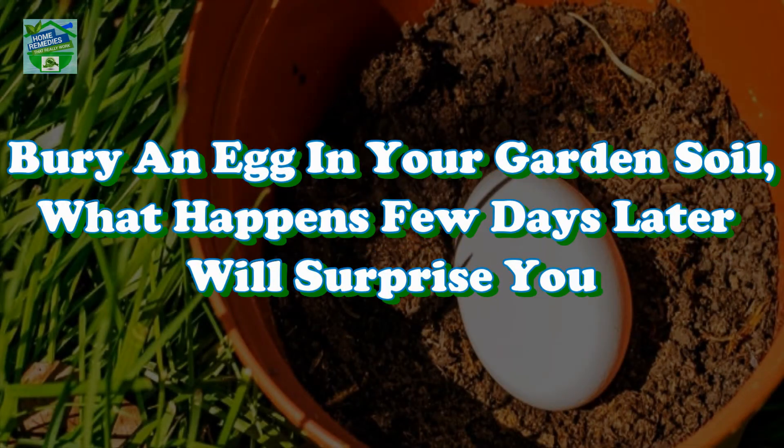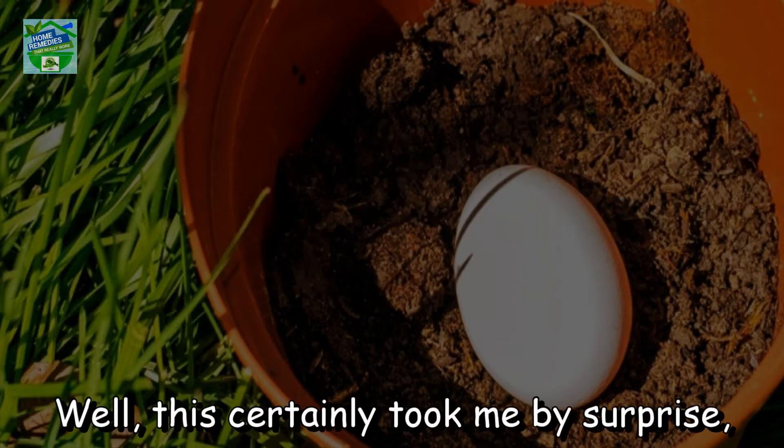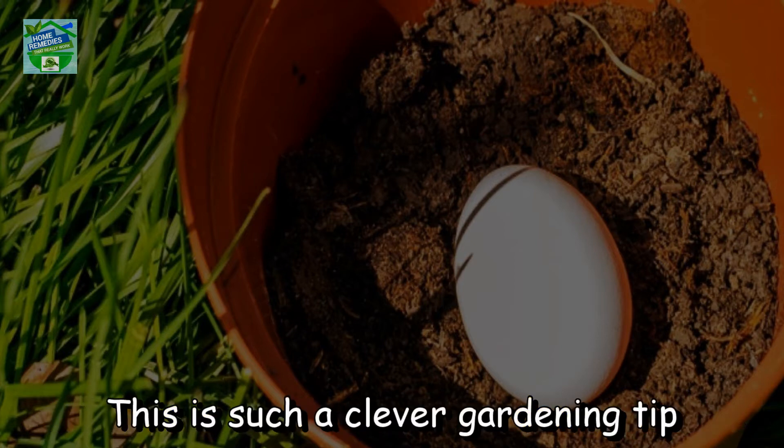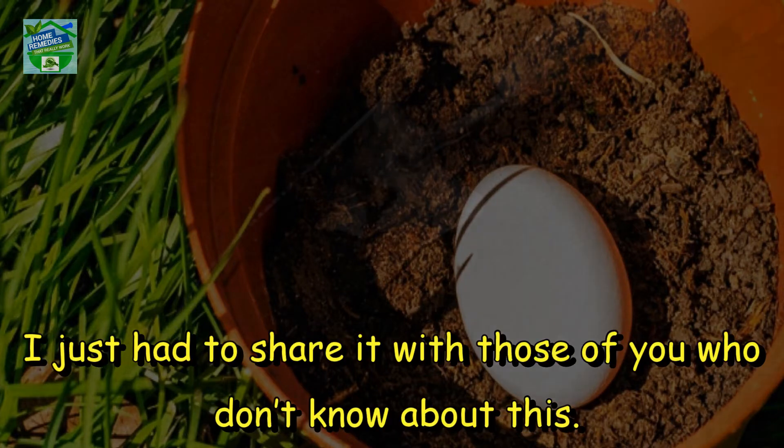Home Remedies presents: Bury an egg in your garden soil — what happens a few days later will surprise you. This certainly took me by surprise, as I'm sure it will you if you don't already know about it. This is such a clever gardening tip that I just had to share it.